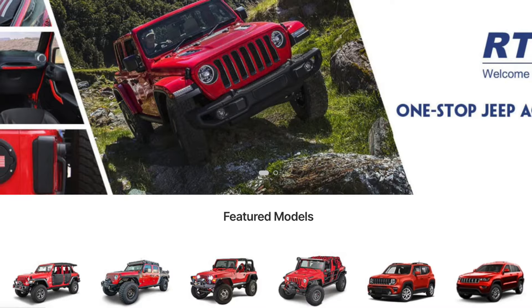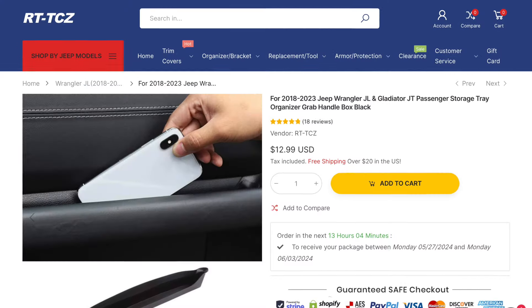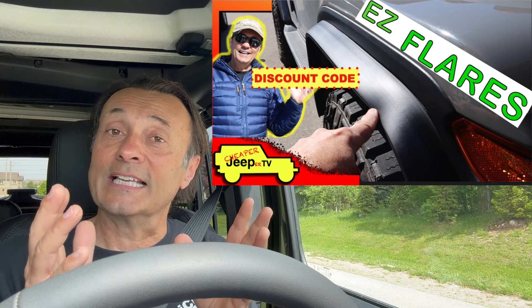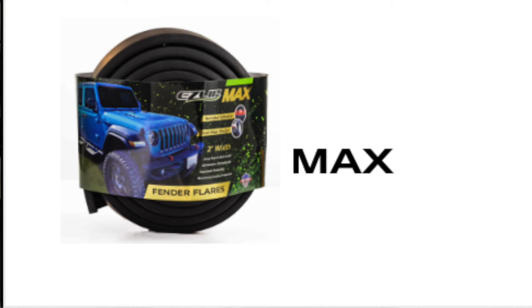We also have gifts provided to us from our good friends at RT-TCZ. You might remember the video where I showed this passenger grab bar handle storage tray, as well as these lock buckle covers, which just give the Jeep a nice finished look. And then another set of prizes will be from EasyLip. They made the product called the Easy Flare. I installed the 1-inch version and the 2-inch version in one video, but they've also come up now with an upgraded version, so we will have one of each to give away as prizes.